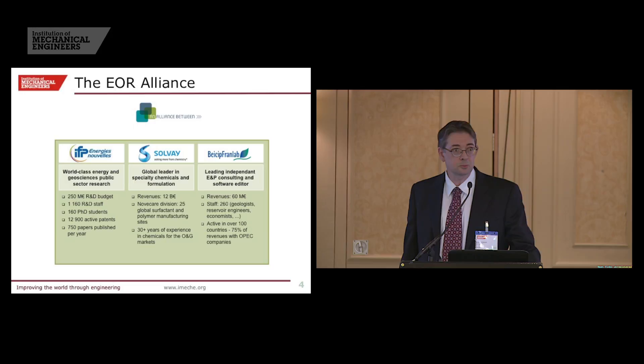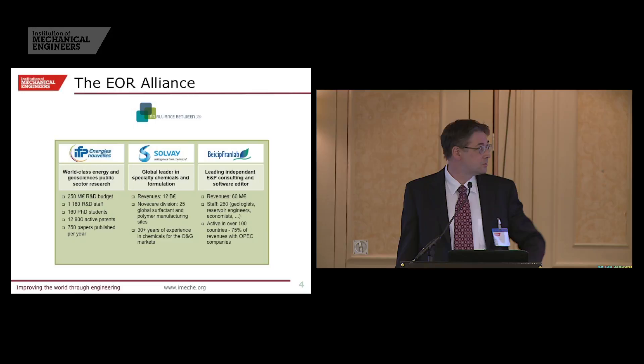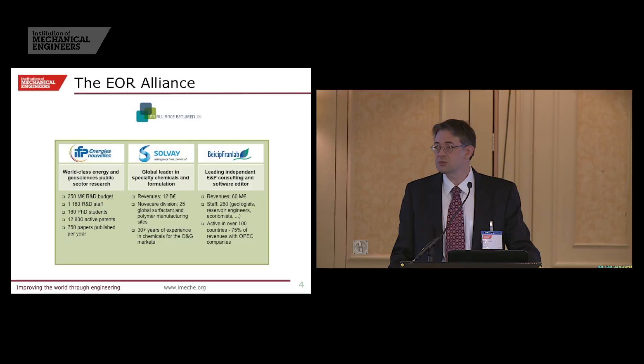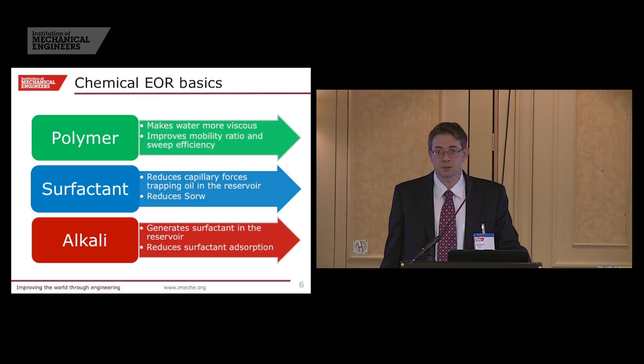On chemical EOR — I'm not going to go into very many details, just to have everybody on the same page. Polymer: very good description — it makes the water more viscous and improves the sweep and mobility ratio. Surfactant is the second key component: it will reduce the interfacial tension between the water and the oil, reducing capillary forces trapping oil in the reservoir and reducing residual oil saturation. The last element, usually associated, is alkali — it's there to generate surfactant in the reservoir in some cases depending on oil quality, and also to reduce the adsorption of the surfactant in the reservoir.